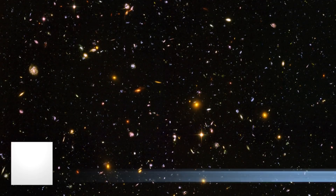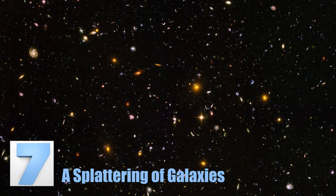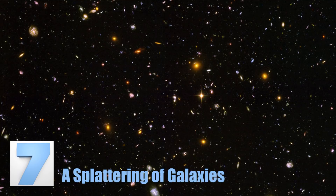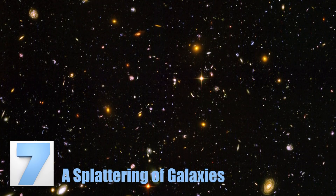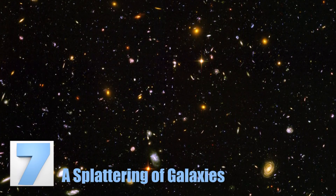Number 7: A Splattering of Galaxies. The insane image pictured here looks like paint splatter on some awful walls, but it's so much more. This picture shows you the deepest visible light image of our universe. The Hubble Telescope captured a photo that shows just how many other galaxies there really are — each bright light or lighted spot in this picture is an entire galaxy.